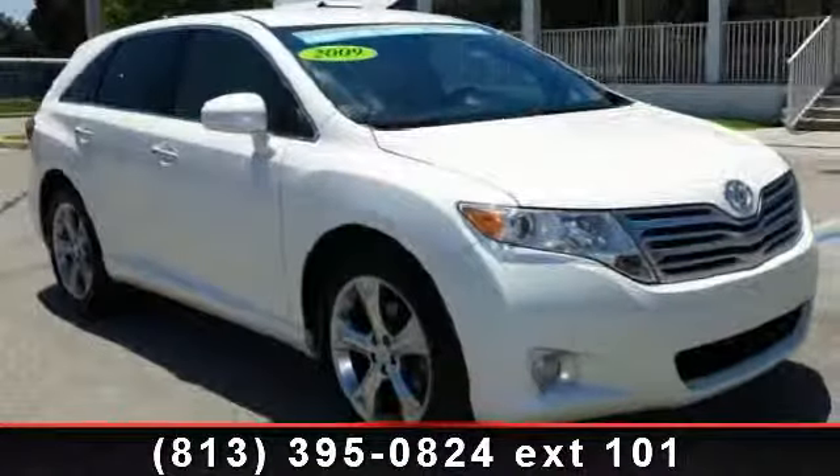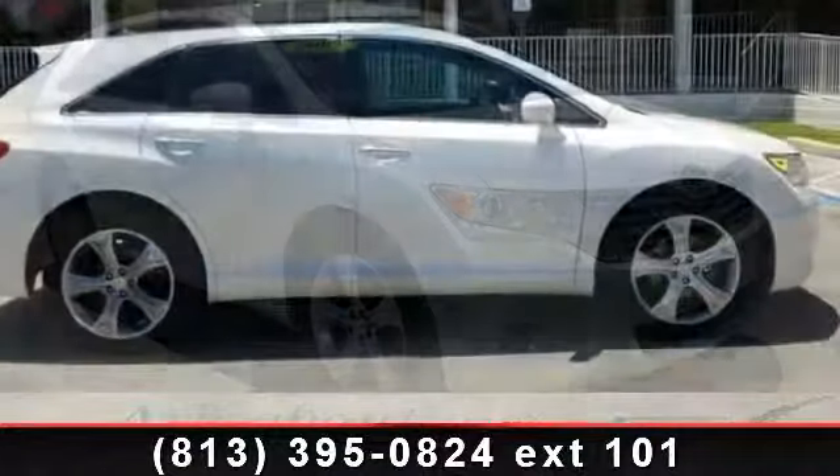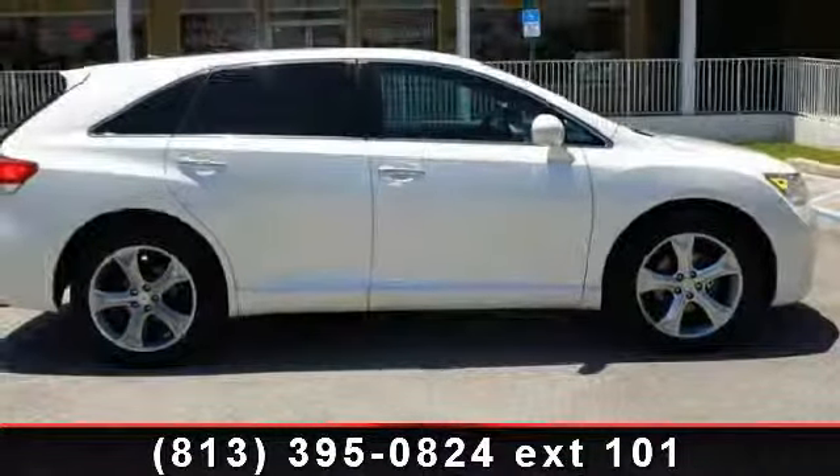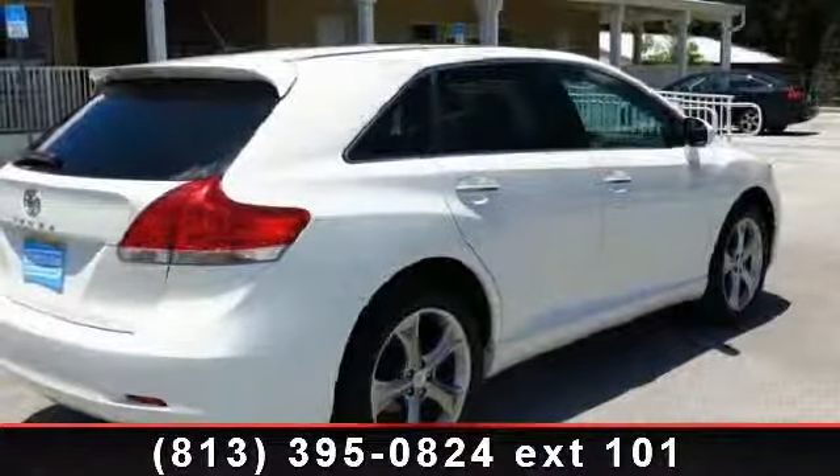Presenting the 2009 Toyota Venza. This may be the set of wheels you've been looking for. This vehicle comes with a reliable 6-cylinder engine, connected to a smooth shifting automatic transmission.